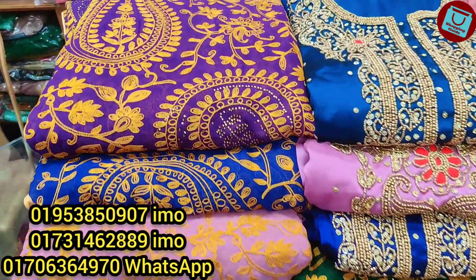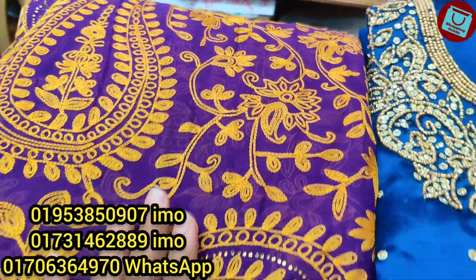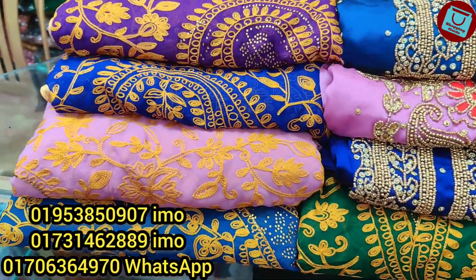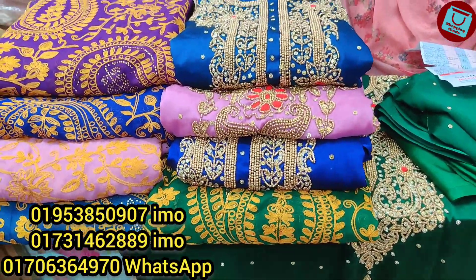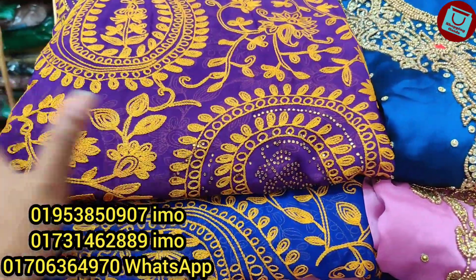Assalamualaikum viewers, welcome back to my channel. I am very excited to share this video. Viewers, it's a very nice exclusive three-piece collection. The three-pieces are from Pakistan style and Indian style.